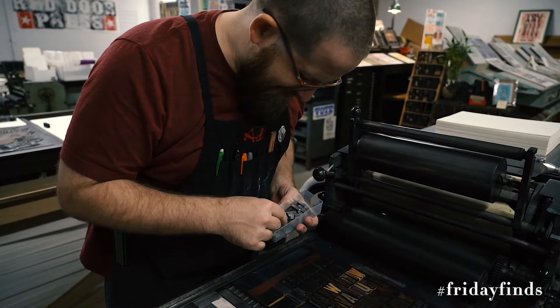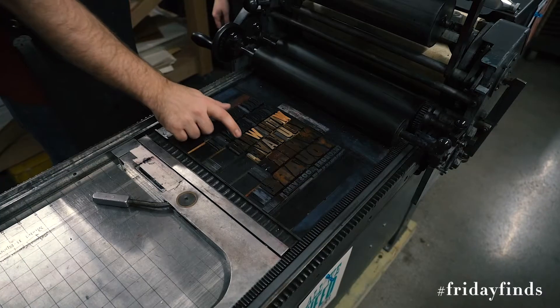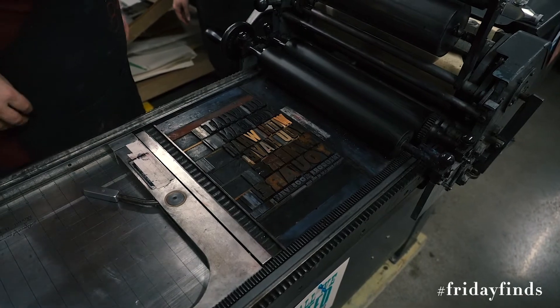Owners Adam and Tammy, they are bringing back an art form that you just don't see everywhere. Hi, I'm Tammy Nguyen. And I'm Adam Nguyen. And we're the Red Door Press. We are a letterpress print shop located here in Des Moines inside Mainframe Studios, and we started back in 2012.